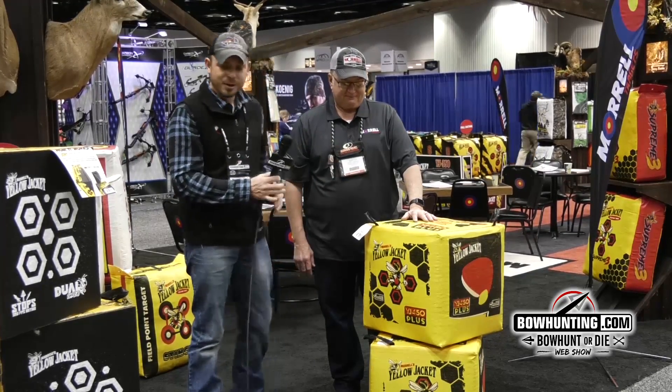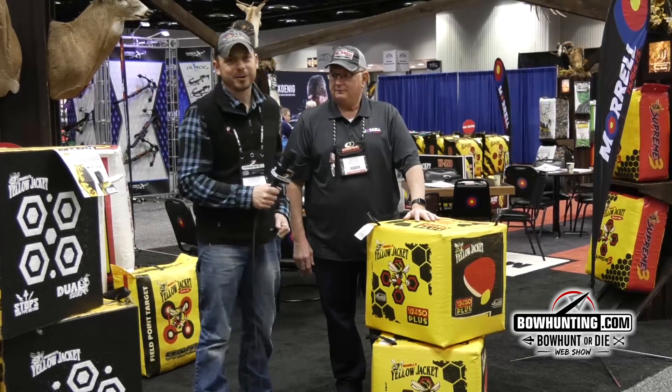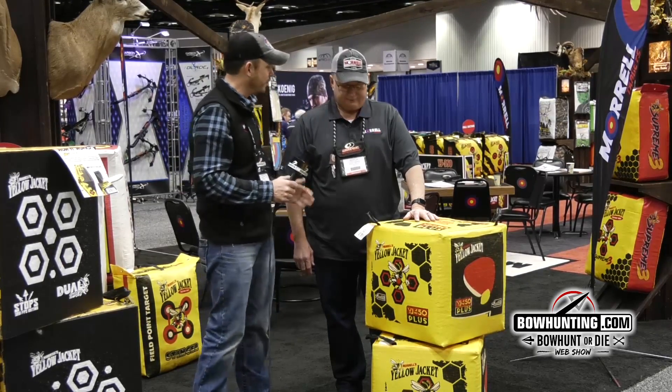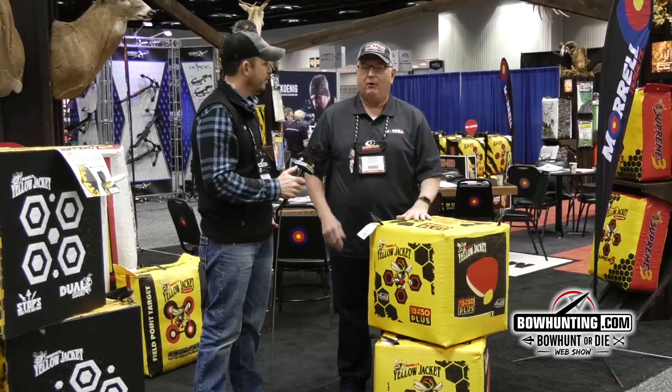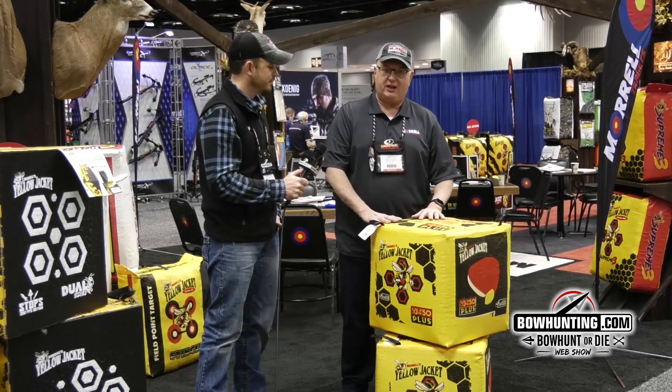Nobody wants to do that. So there you go guys — if you want to find a great crossbow target or great targets in general, the Yellow Jacket lineup has added a few new products for this year. They're great looking and very durable. Check us out at morrelltargets.com, and you can find them in dealer shops all across the United States as well as Canada.